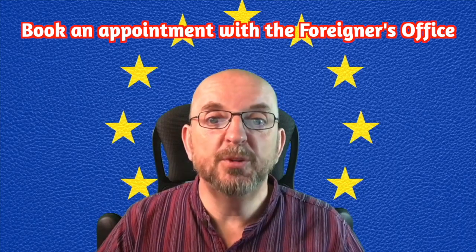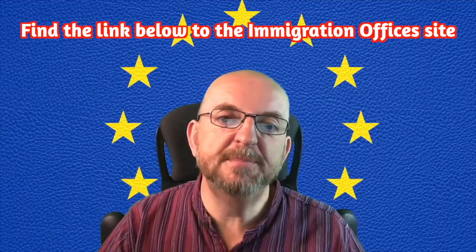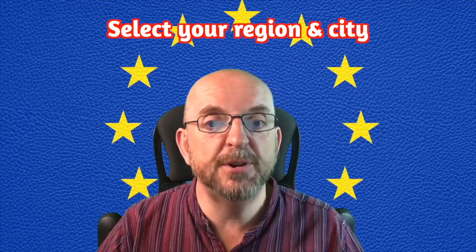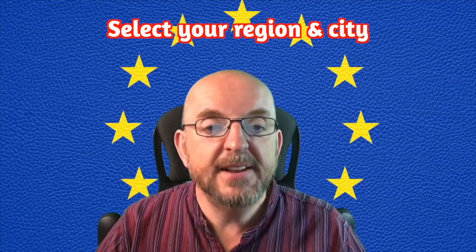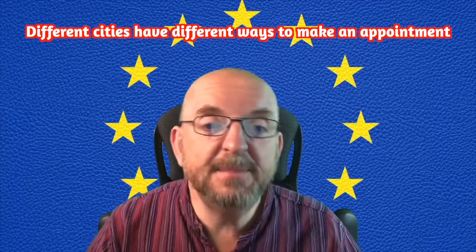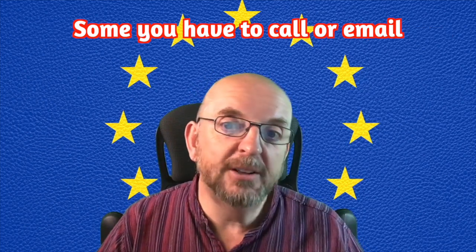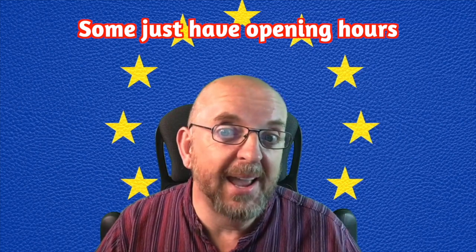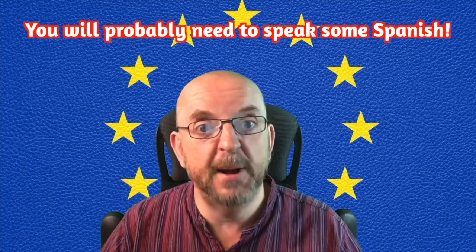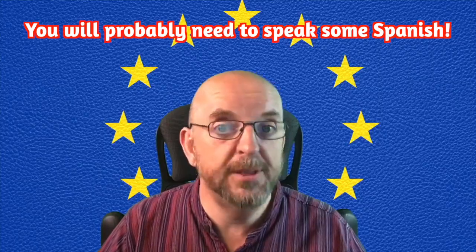What's the first part of the process? First thing to do is book an appointment with the foreigner's office at a national police station. I'll put a link in the video description below marked Immigration Officers. Just pick the autonomous region you've moved to first, then on the next screen pick the city that covers your province. Different cities seem to have different ways of making appointments — some you can use their online system, for others it's an email or a telephone call, and some it just tells you the opening hours, which suggests you can just turn up and queue. This is where you'll probably need some Spanish to get by.